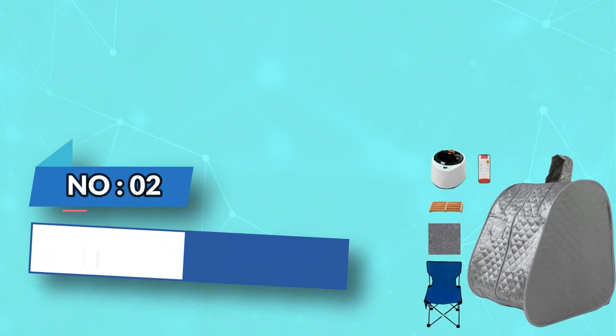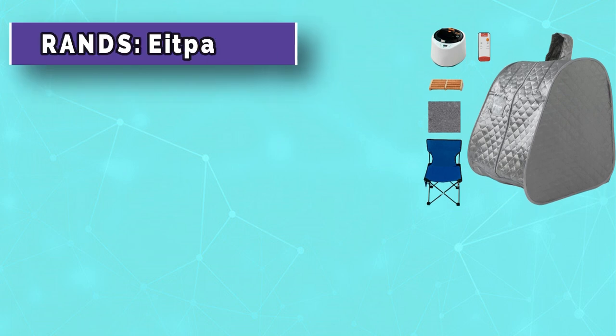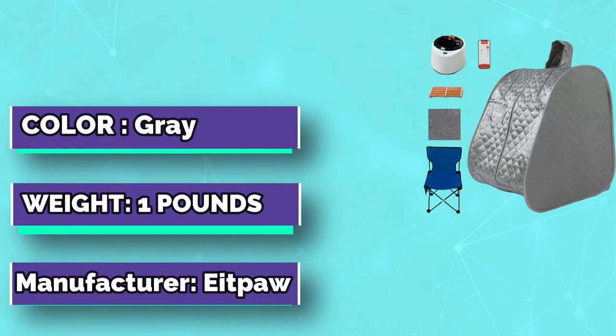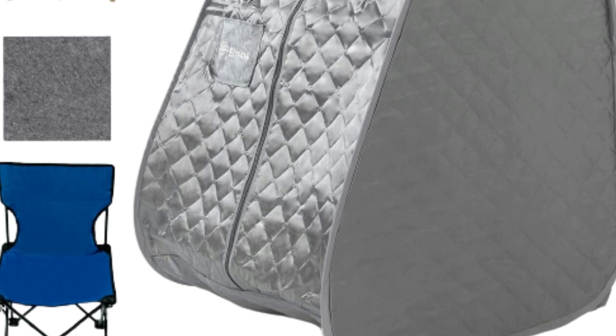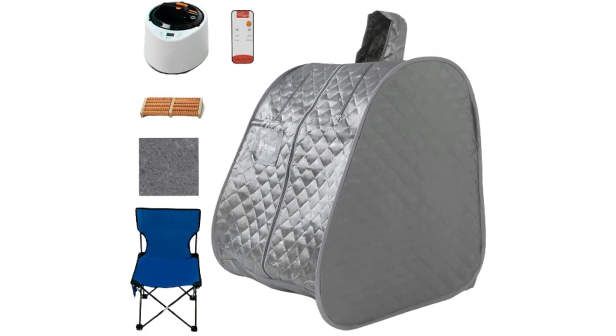Number two: Eight-Paw home sauna 2025. The Eight-Paw sauna tent is constructed with high-grade insulation fabric material. Unlike other saunas which require putting large cumbersome poles together, our pop-up sauna uses flexible spring steel poles for a 30-second quick setup and easy storage.